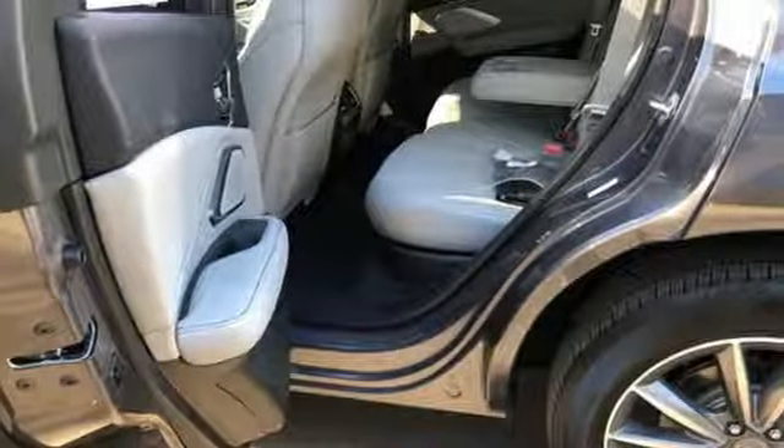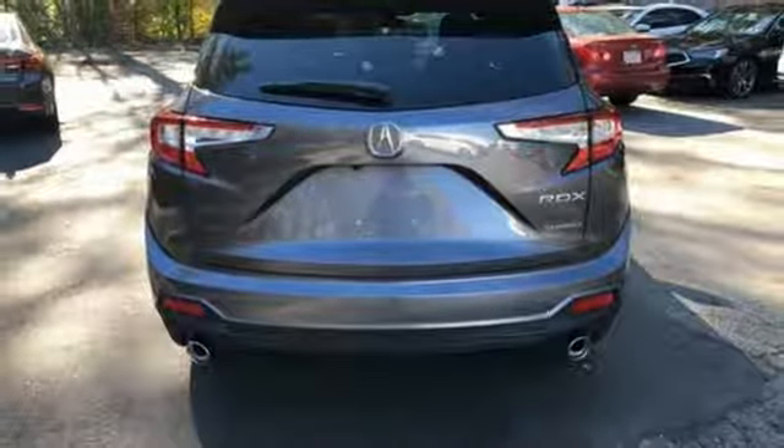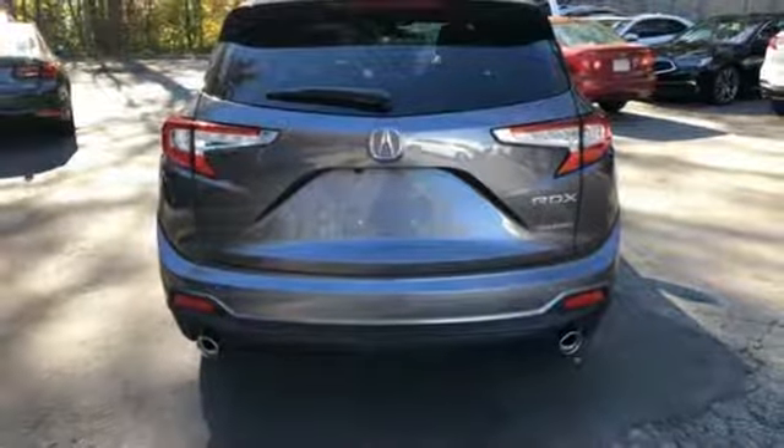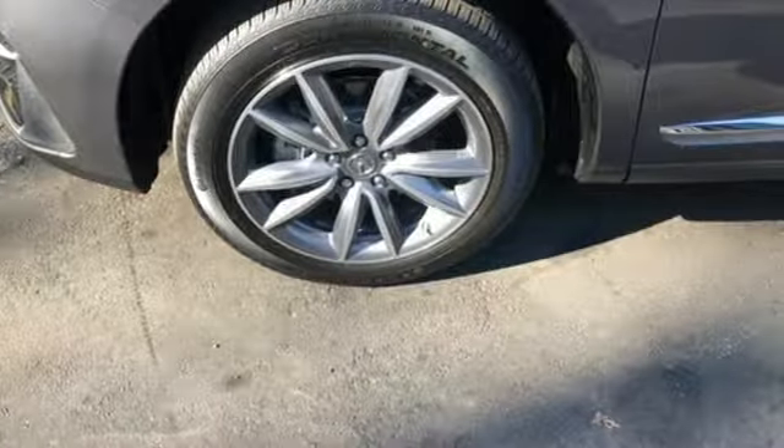Front heated bucket seats, turbo in-line four-cylinder engine, first and second row express open and close sliding and tilting sunroof, gas pressurized shocks and automatic transmission.